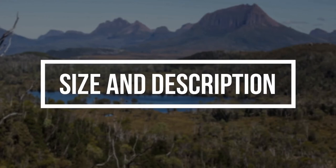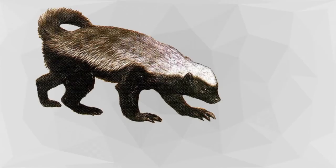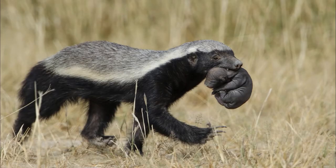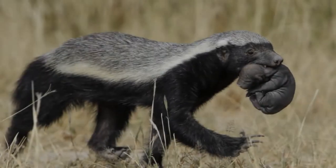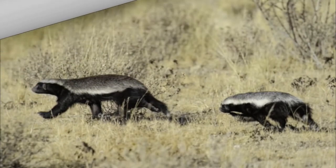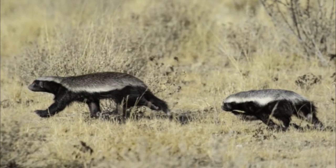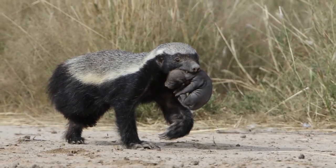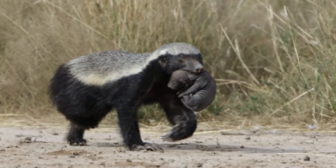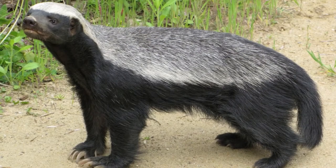Size and Description. Honey badgers are large mustelids, with a body length of 23 to 27 inches, and a mass ranging from 17 to 27 pounds. Their size varies across their geographic range, with honey badgers in Africa being slightly larger than individuals from Asian populations. This species exhibits sexual dimorphism, with males being larger than females. They are characterised by a stocky body about 10 inches high at the shoulder, with a large skull, small eyes, and a muscular neck and shoulders. The lower half of the body is a dark black, with an upper mantle that is either grey or bright white.